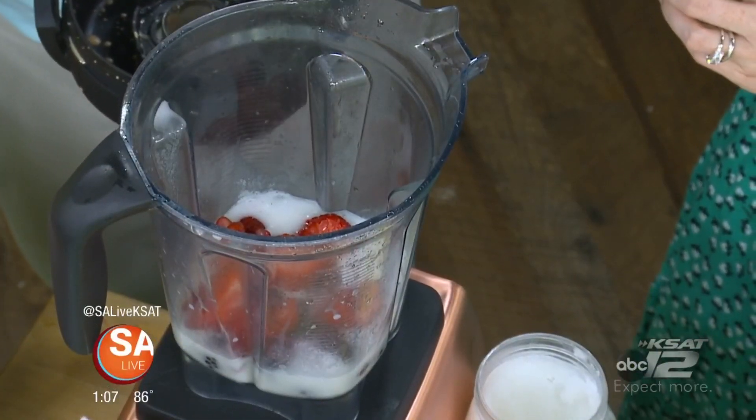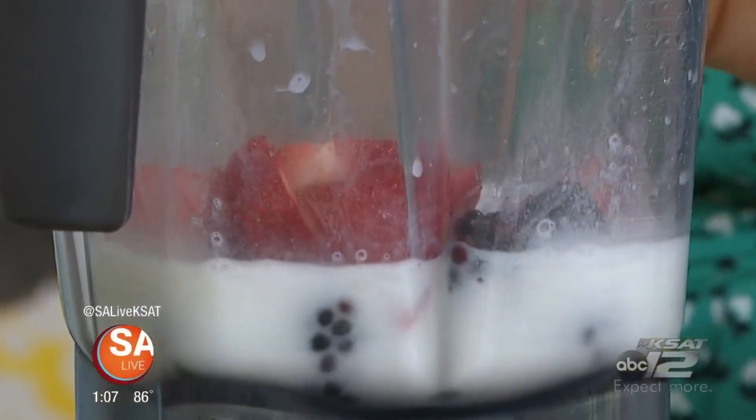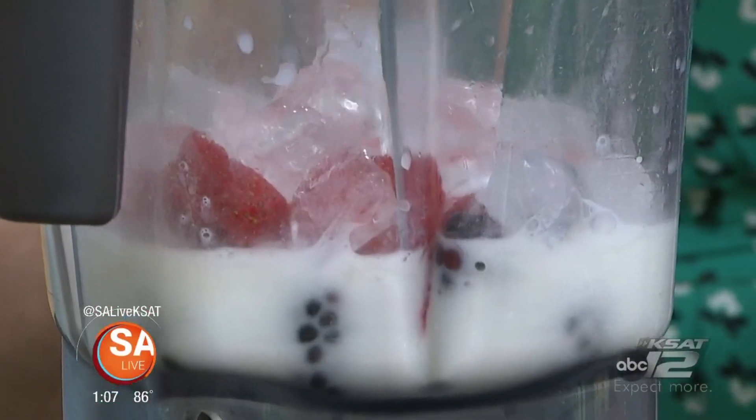Almost Perk is open seven days a week, 7:30 to 3 during summer hours. Then add just a little bit of ice — about half a cup — and blend it all up.